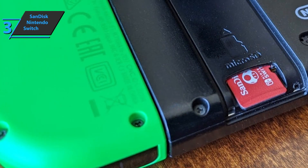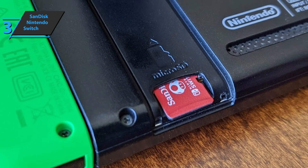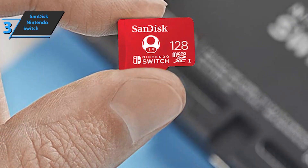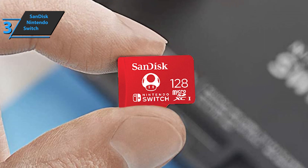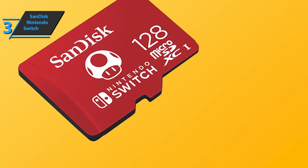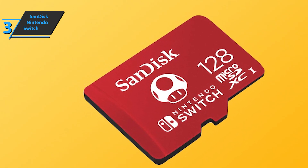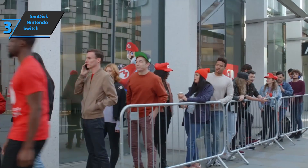If you think that 128 gigabytes is not enough, there is also a 256 gigabyte model, so you don't have to worry. In both models, all your games load faster, so you can enjoy an optimal gaming experience. In addition to being extremely efficient, the large storage capacity of 128 gigabytes offered by the SanDisk micro SD card for Nintendo Switch will allow you to keep your favorite games in one place, and be ready to play anywhere, anytime. Although this model is licensed by Nintendo, you can still use it with other devices. This is a quality product, and all we can do is recommend it.